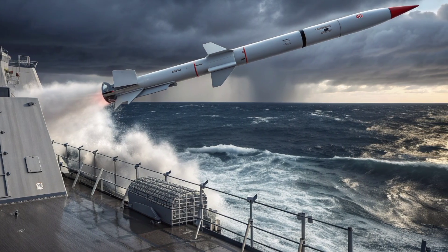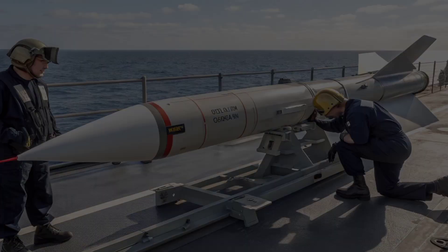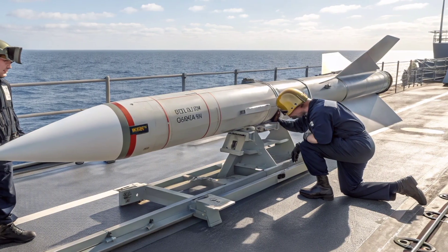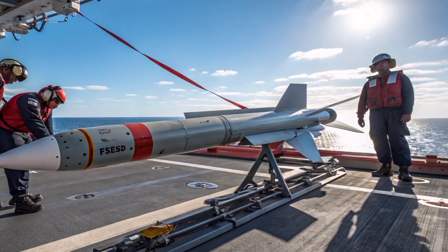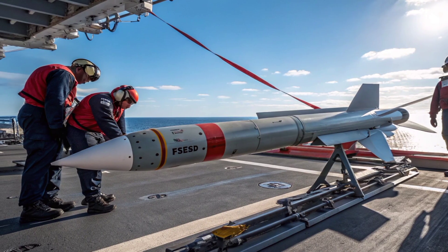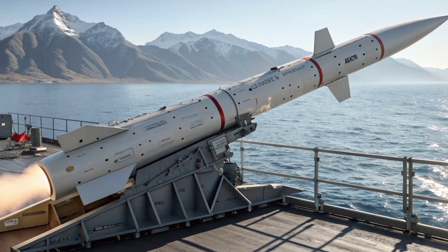The missile's role in joint operations is also important. When used alongside surveillance and targeting assets such as drones, maritime patrol aircraft, and satellite systems, the Exocet becomes part of a wider network-centric warfare approach, allowing commanders to coordinate attacks with pinpoint accuracy and overwhelming effect. In an age where naval battles can be decided in minutes, having a weapon like the 2026 Exocet ready and capable can mean the difference between victory and defeat.